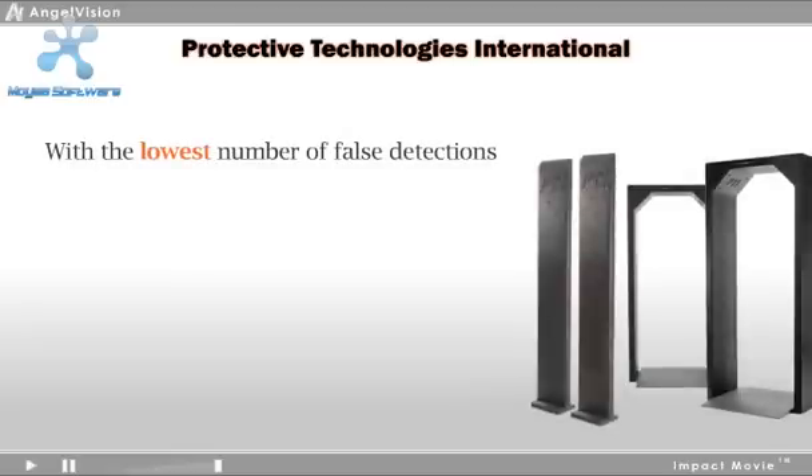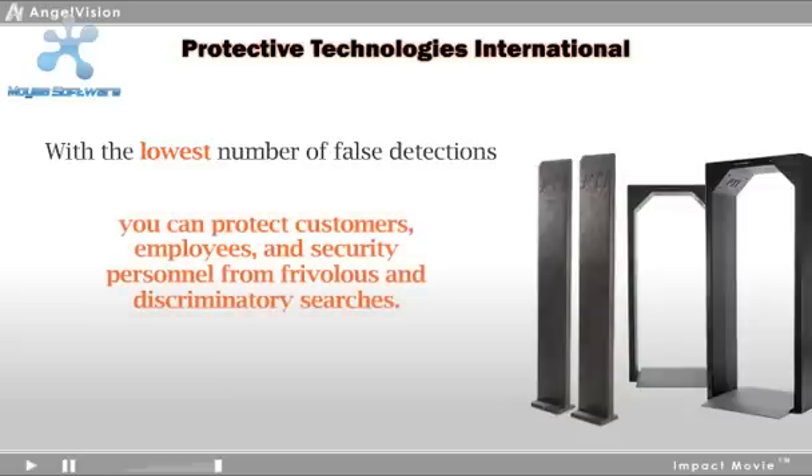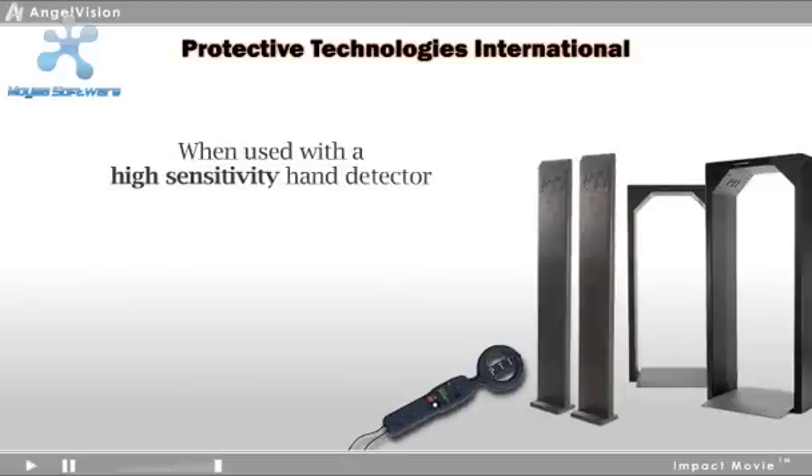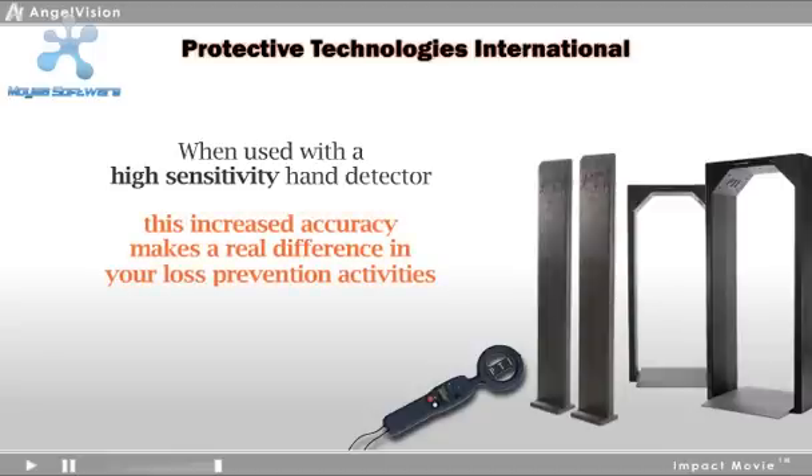With the lowest number of false detections, you can protect customers, employees, and security personnel from frivolous and discriminatory searches. When used in conjunction with a high-sensitivity hand detector, this increased accuracy makes a real difference in your loss prevention activities.